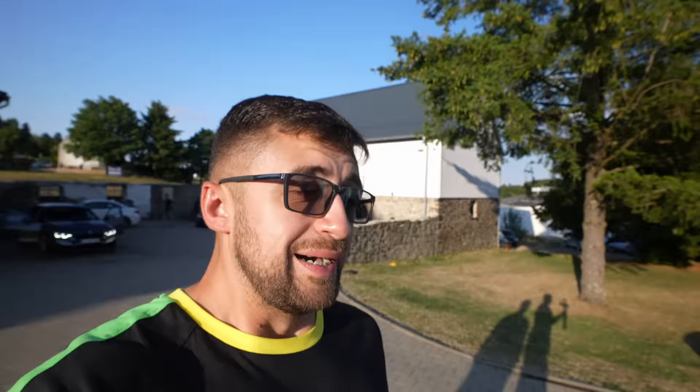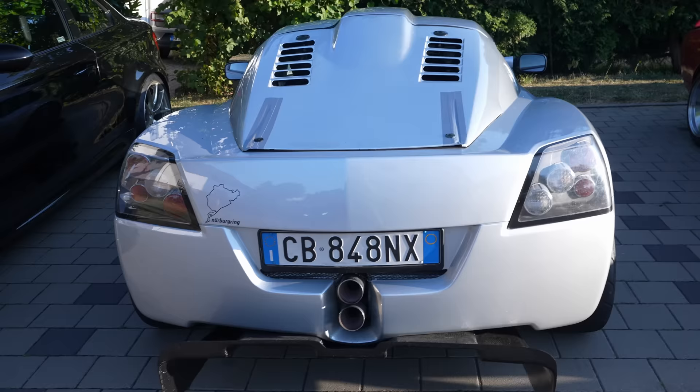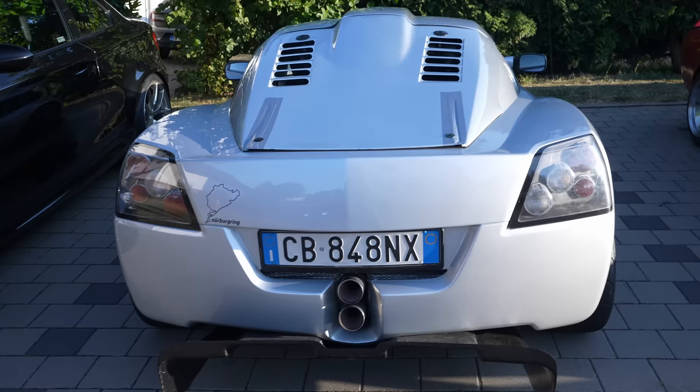Alright, good morning comrades, welcome back to the channel, welcome back to the Nürburgring, and welcome, as the title of this video suggests, to a very special video. It's actually the second time we're shooting the intro because the first one was low on battery. We have here just an Opel Speedster, but this massive diffuser is giving it away. The car is owned and built by Lapo — how are you doing?